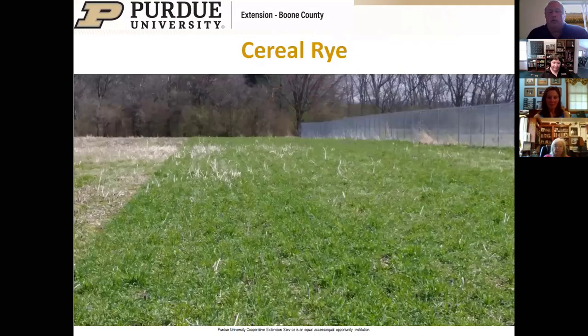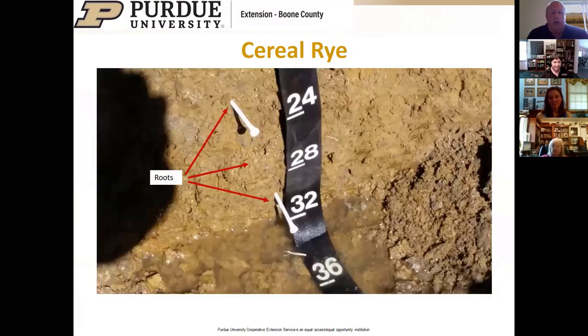I want to show an example of how much root growth you can get from our cover crop plots outside the fairgrounds, taken in March. This is cereal rye that's only three or four inches tall above ground, yet we have roots down to three feet below the soil surface. Those roots break through compaction layers, provide porosity for water to pass through, increase water holding capacity, and provide access for cash crops to reach water or nutrients in difficult conditions.